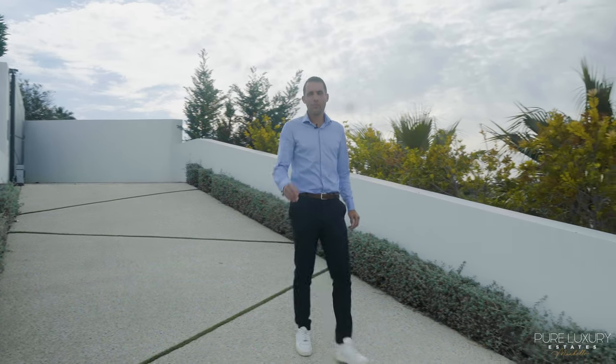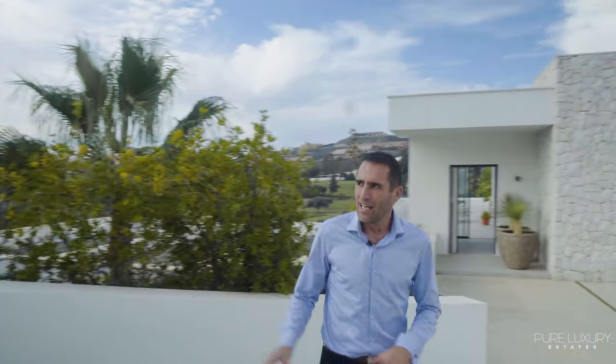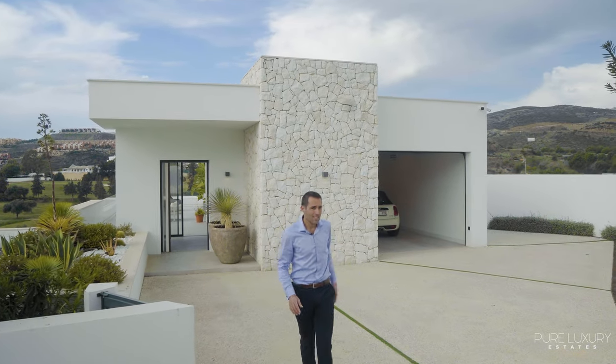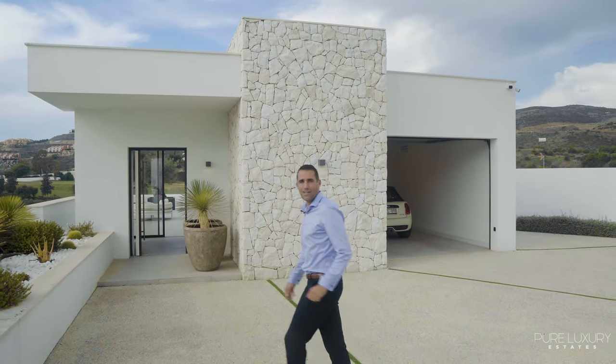Today we are touring a seven-bed, seven-bath villa in La Alcarilla, and this private driveway gives access to outdoor parking, a one-car garage, and the front door of the villa.